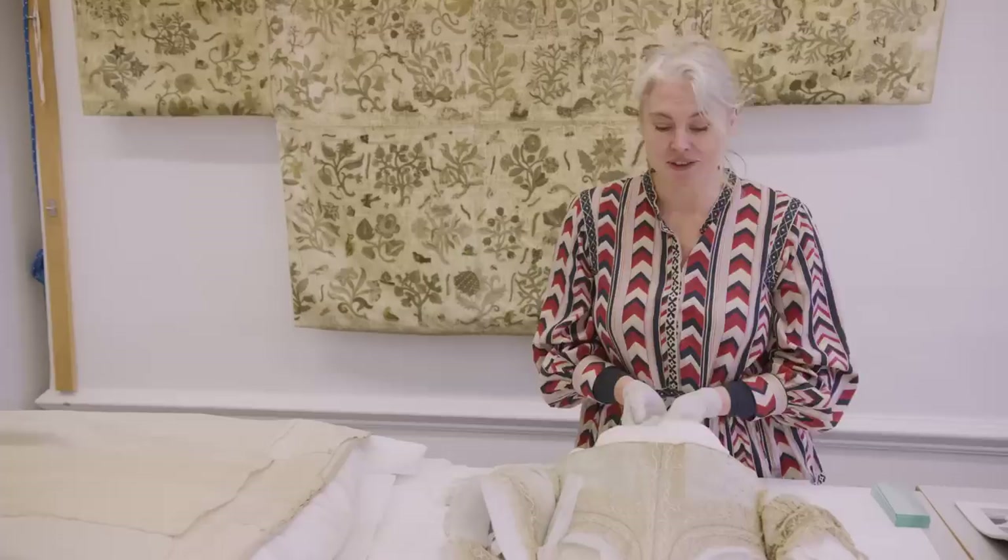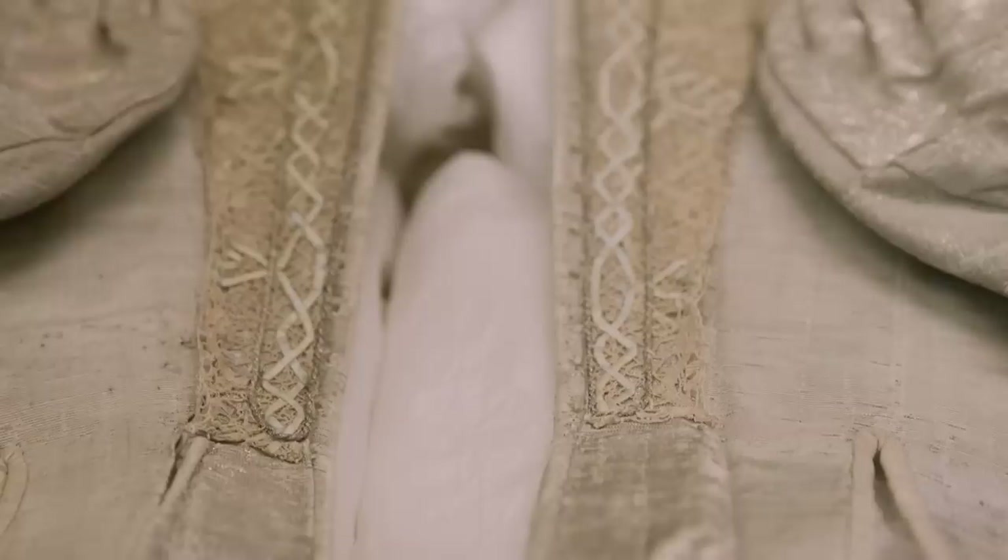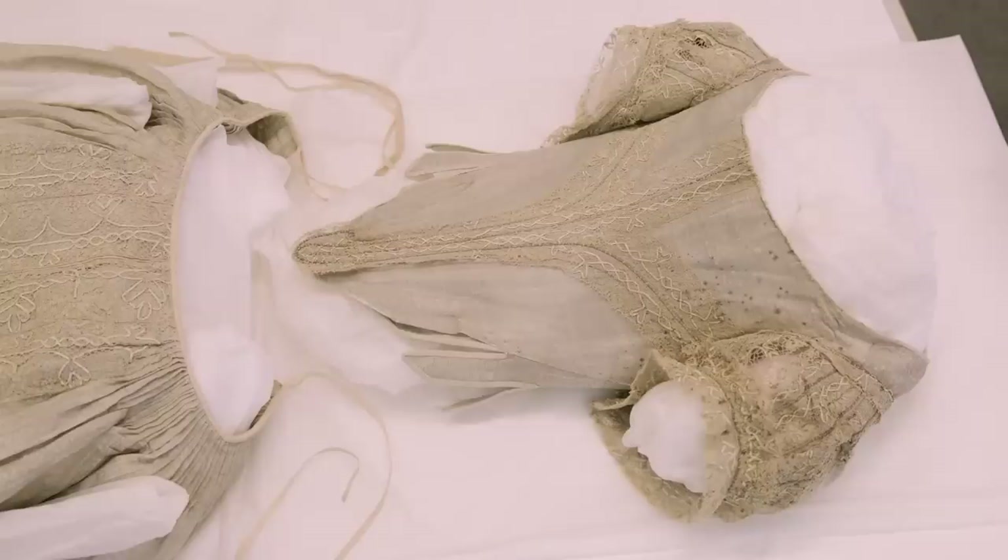It's a real privilege to work on this dress. What I love about it is seeing how these things are made and celebrating the craftsmanship that went into creating the lace, and also the weavers who actually wove this material, let alone the dressmakers that then shaped this into a beautiful, spectacular outfit.